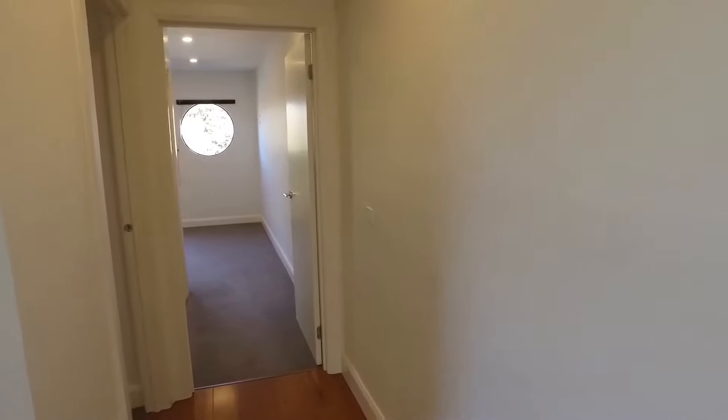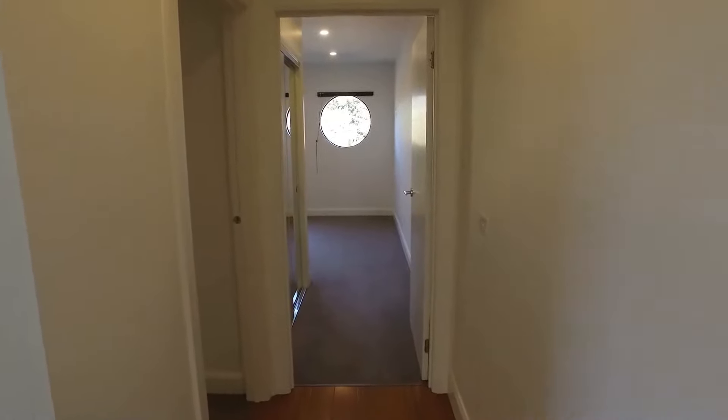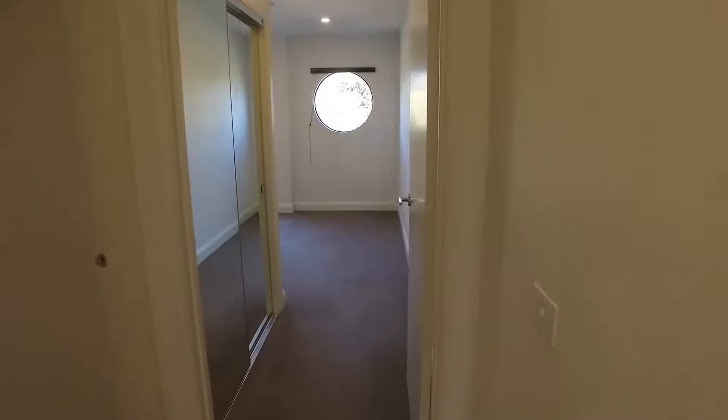We're now going to head up to the top of the property and move back to the stairs, which are positioned in the middle of the property. Here we are continuing the video walkthrough tour of 5B Daly Street in Bentley — we're now on level two of the property and I'm going to take you through the bedrooms.